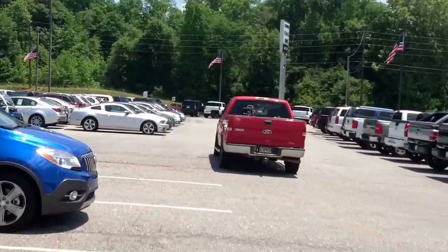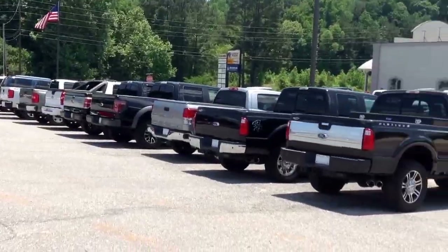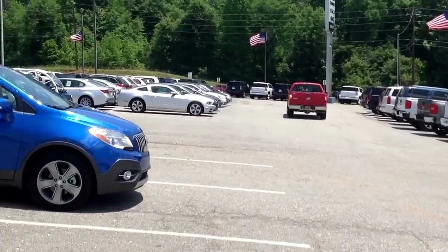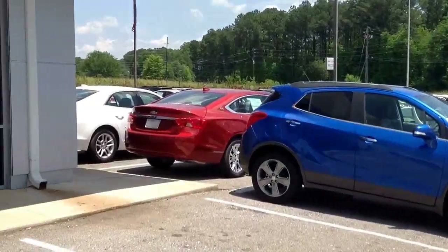Also, we've got plenty of other inventory. Again, 706-453-2500. Go online at JimmyBridgeChevrolet.com. Thank you so much for watching.